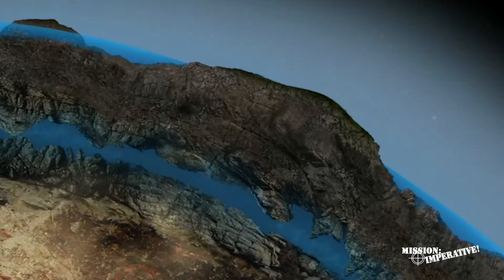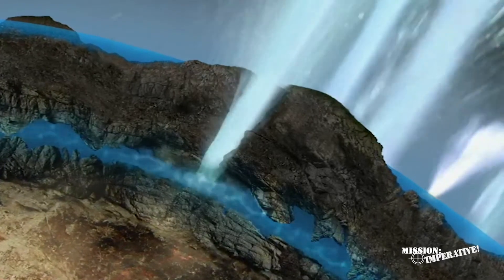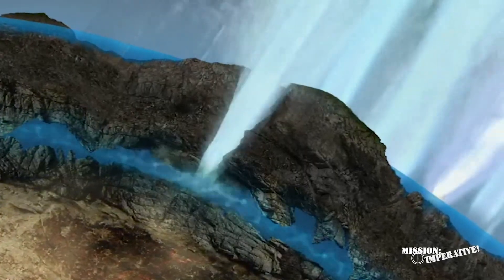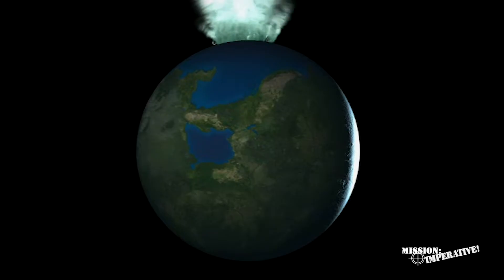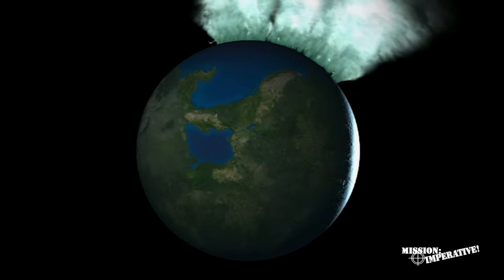Increasing pressure in the subterranean water stretched the crust just as a balloon stretches when the pressure inside increases. Failure in the crust began with a microscopic crack which grew in both directions at about two miles a second. This crack, following the path of least resistance, encircled the globe in about three hours.